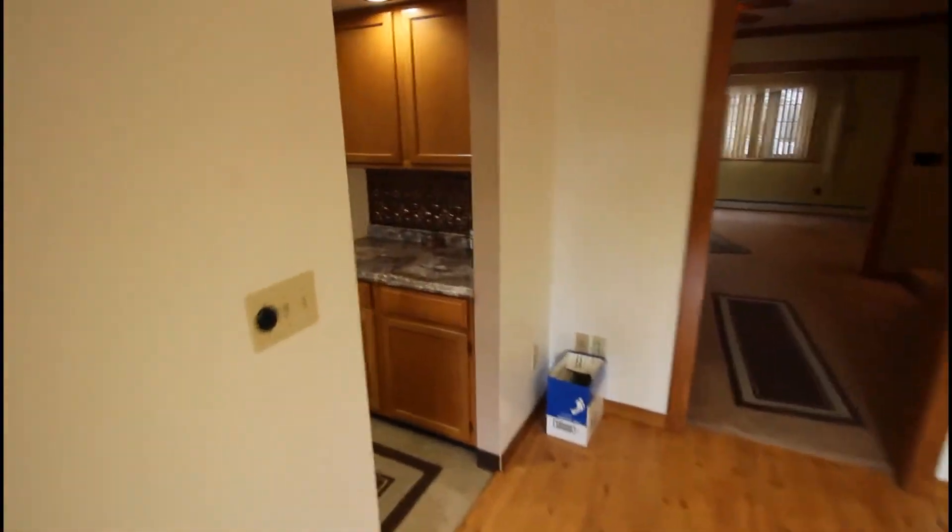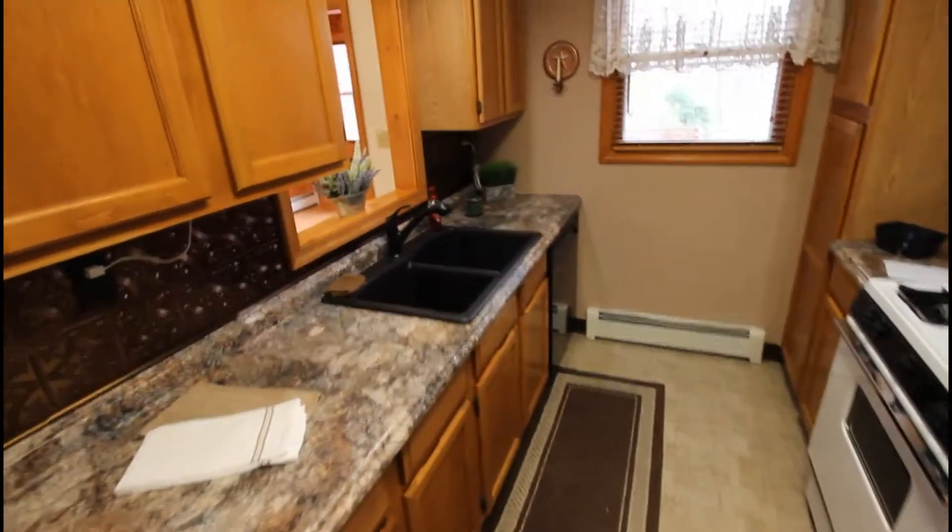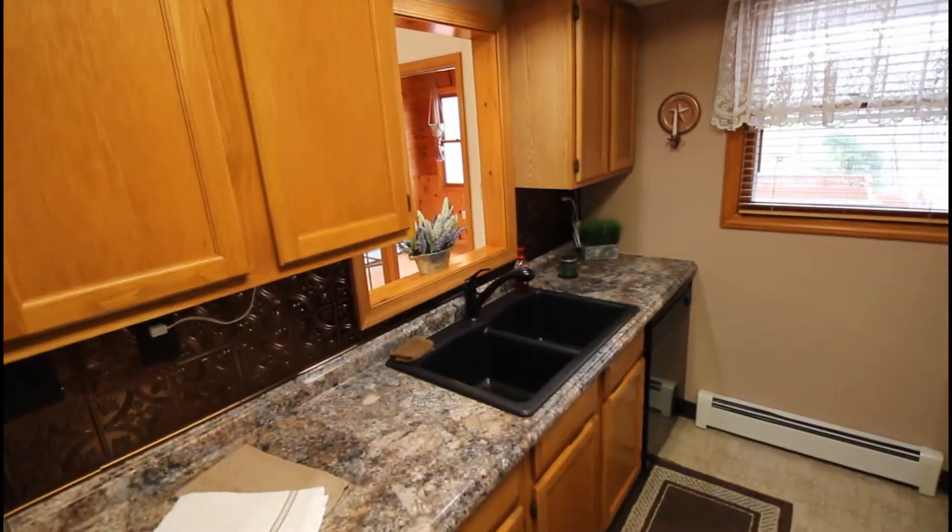Then you come in here to the kitchen — gas stove, double sink, and there's a little window to the dining area.